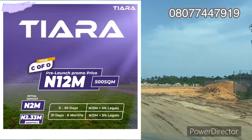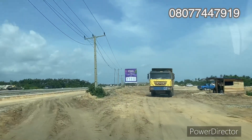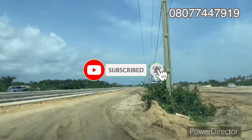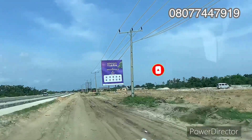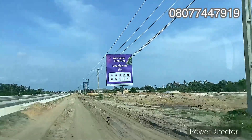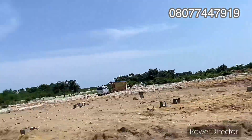Welcome to Tiara Estate, right here on the Leki Express Road, Ibeju Leki. Just across is the proposed international airport, and a stone's throw from here is Alaro City and the Leki Free Trade Zone. The road beside it connects to the Dangote Refinery and the seaport. Welcome to Tiara Estate.